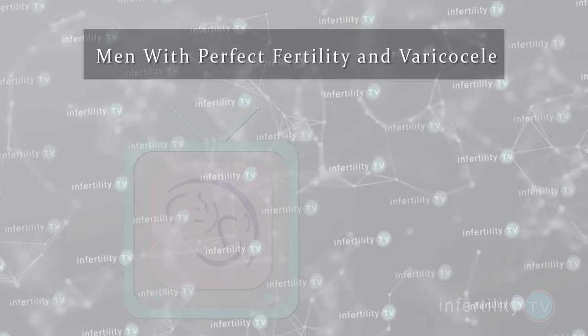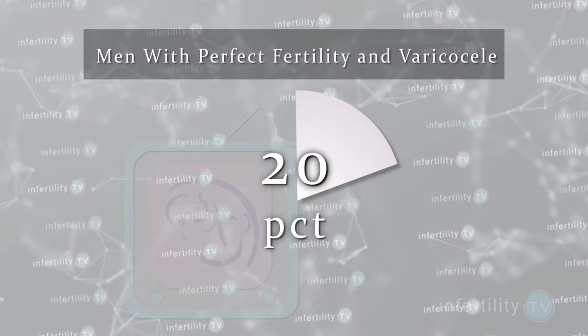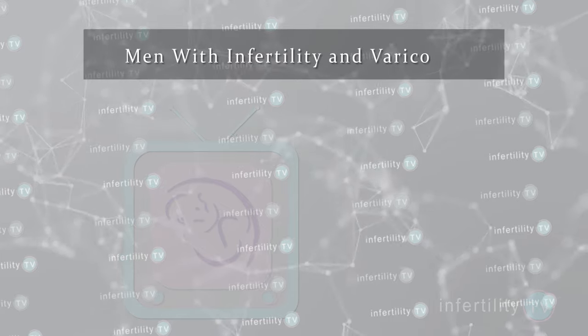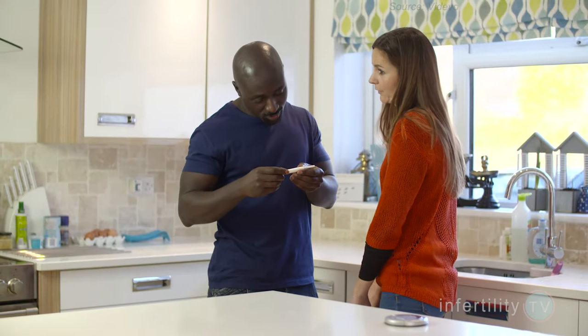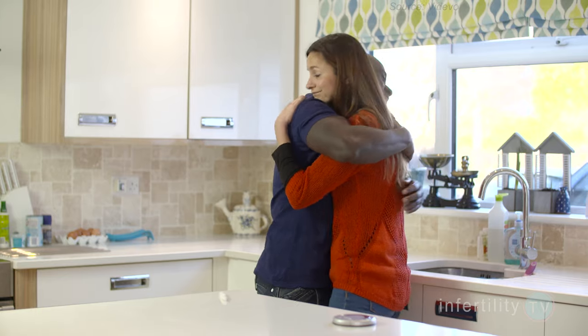Do varicoceles cause infertility in men? The answer is sometimes. We know that if you examine men with perfectly normal fertility, about 20% of them have a varicocele. But if you look at men who have infertility — meaning he and his partner have not been able to conceive for about a year — you will find a varicocele in about 40% of that group. So varicoceles are associated with a greater likelihood of infertility, but not all varicoceles will result in infertility. At the present time, there is no way to determine whether a varicocele in a specific individual is the cause of his infertility problems.